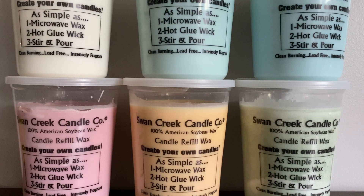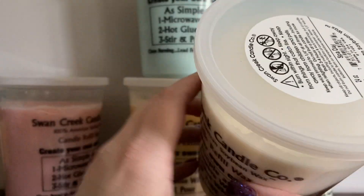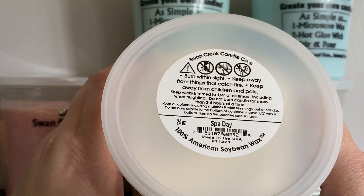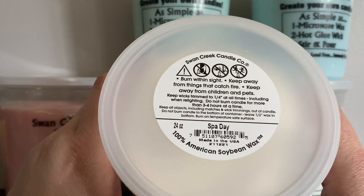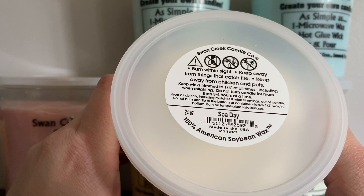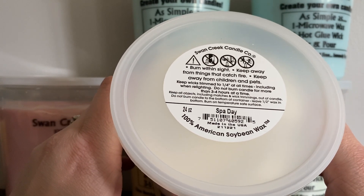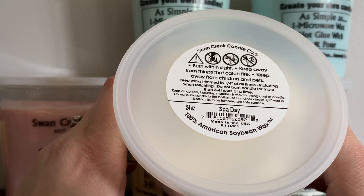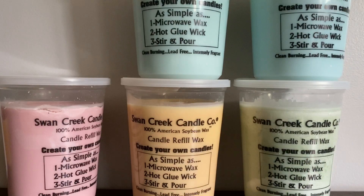So let me go ahead and talk about the scents that I picked up. The first one I have here is Spa Day, and I had high hopes for this because I've been into spa-like fragrances and fresh fragrances. With these tubs, I usually scoop them, or I will melt down the whole tub and have a girls' day with my daughter and we'll pour wax melts into one-ounce condiment containers — those work out perfectly. So let me go ahead and pop the top and sniff this one.